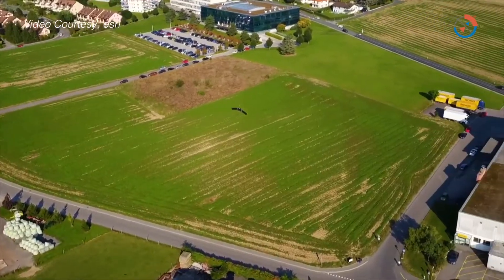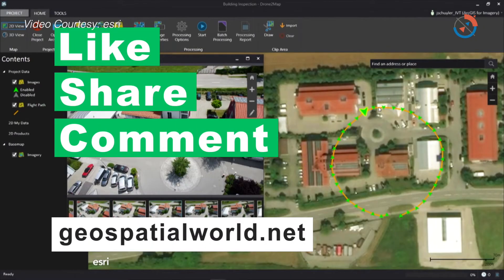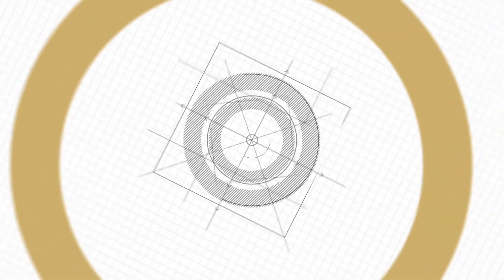So a lot of interest in drones, but a lot of interest also in downstream applications and how we get value from that information.